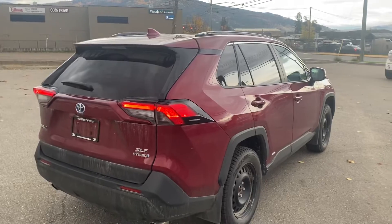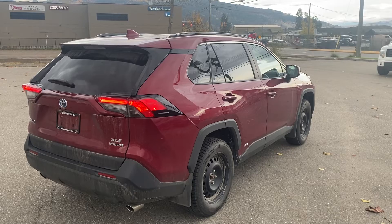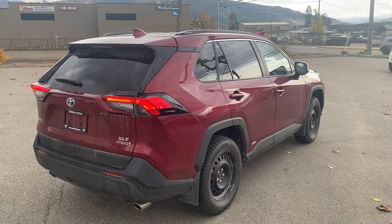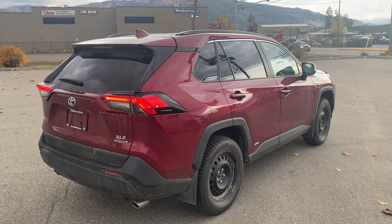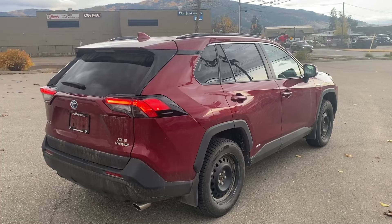So just a quick look at this 2021 XLE RAV4 Hybrid with just over 5,800 kilometers on it. We're asking $42,995 plus fees and taxes. If I can give you any more information, give me a shout at Vernon Toyota — 250-545-0687. Thanks and have a great day.